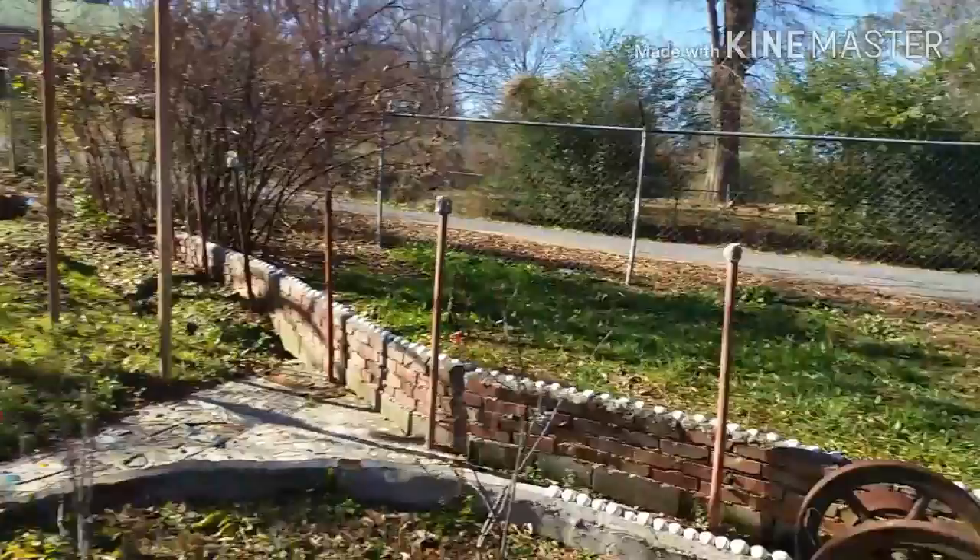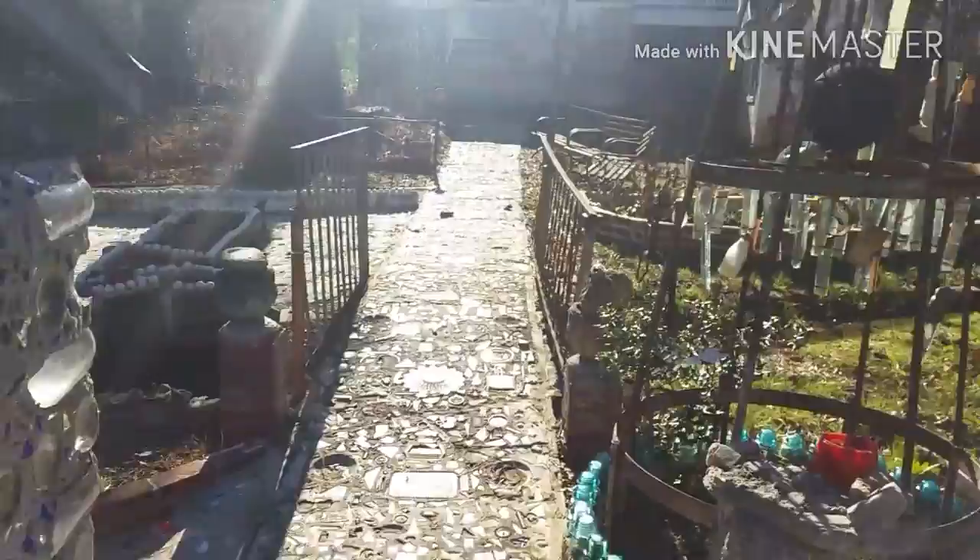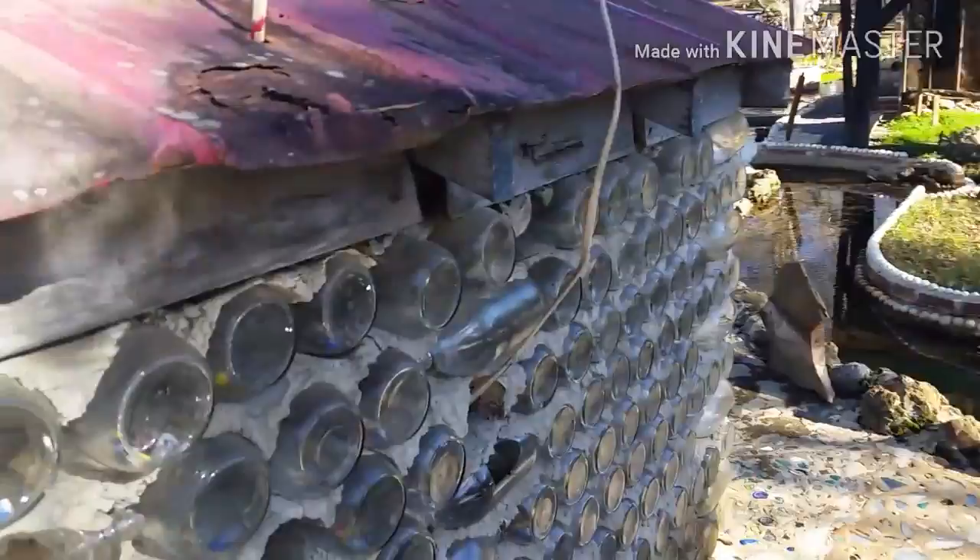There's so much to see — a lot of houses. It looks like a tree. Bottle house.